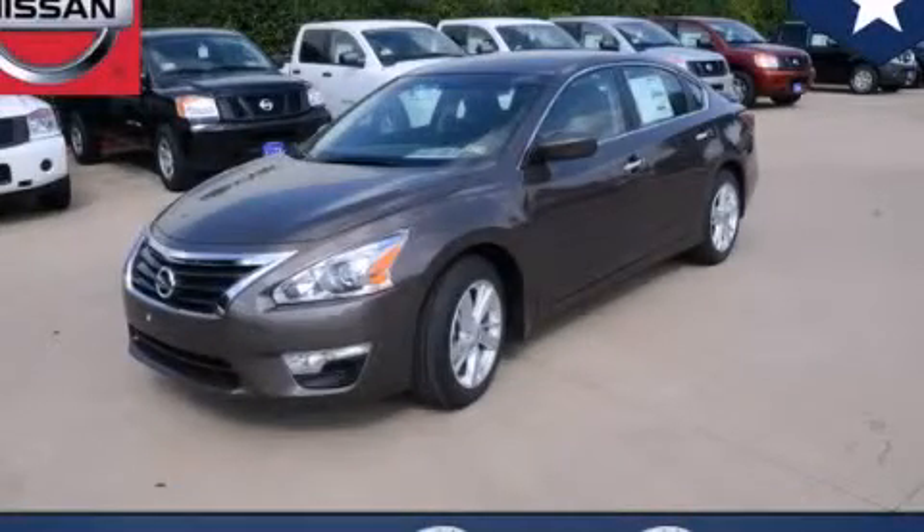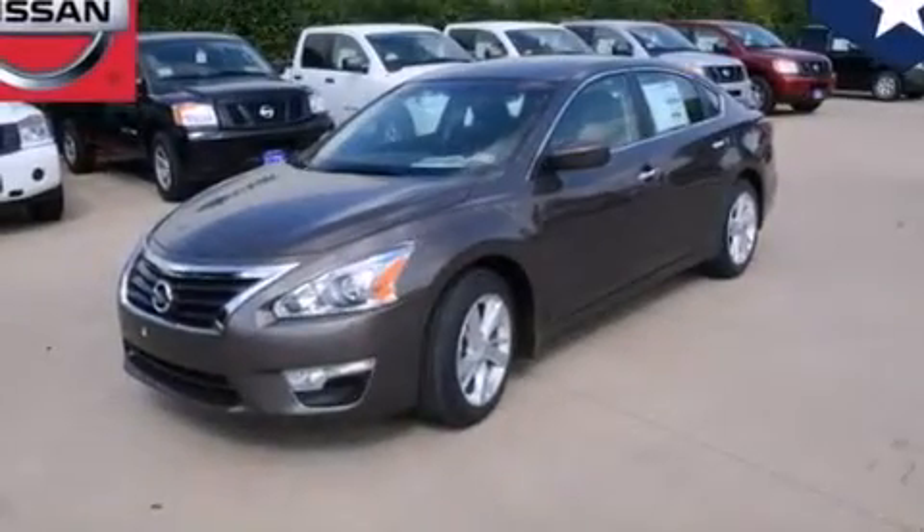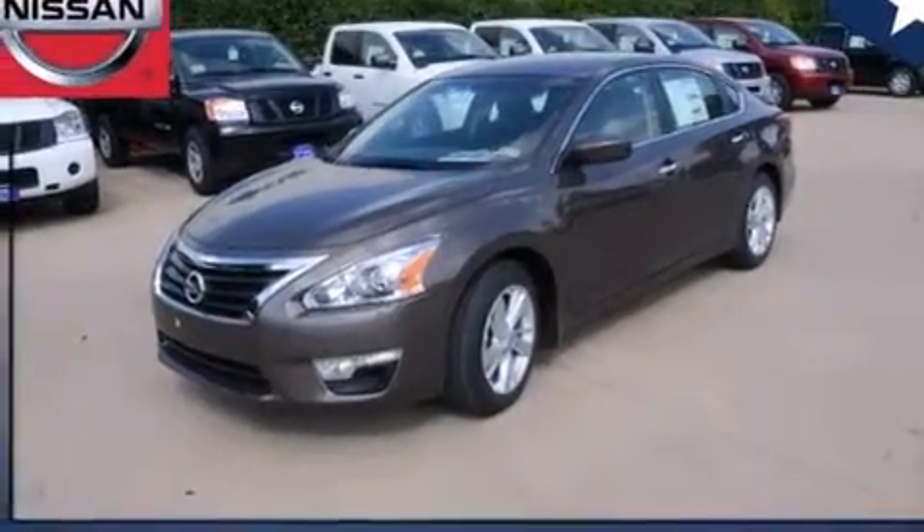This is a brand new 2014 Nissan Altima. It features a 2.5 liter 4-cylinder engine and an automatic transmission.